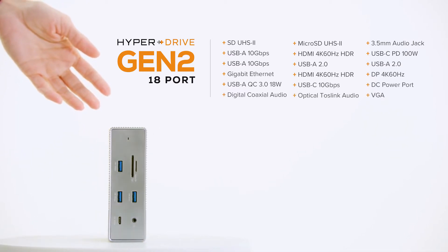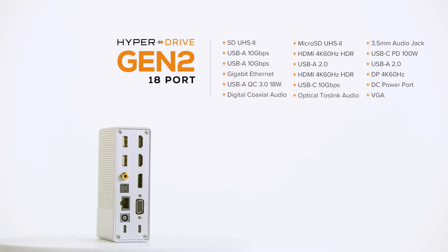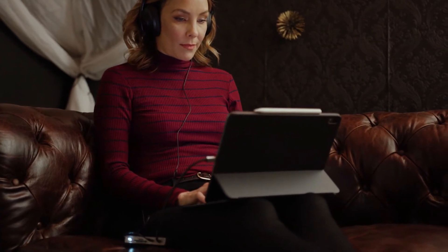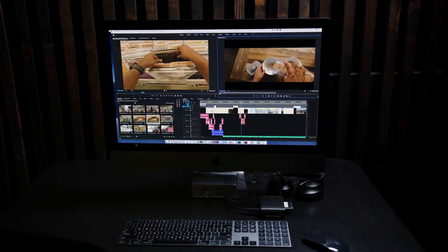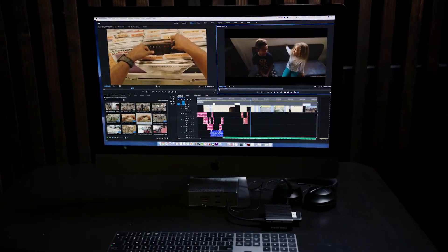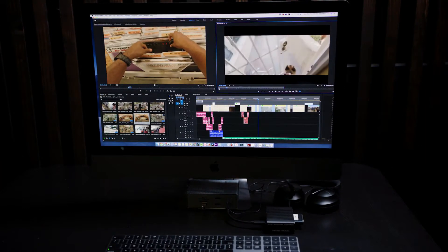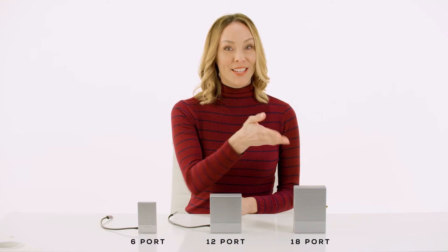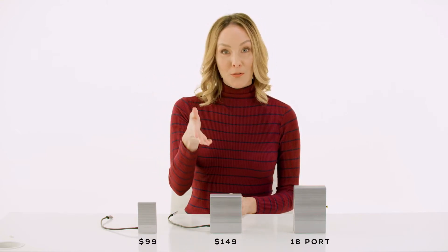There's also a HyperDrive Gen 2 hub with 18 ports that supports digital and optical audio. There is a HyperDrive Gen 2 hub for every device and every task — from tablets to laptops to desktops, from accessing files over any connection to advanced video and audio editing. The 6-port, 12-port, and 18-port models will retail for $99, $149, and $199 respectively. But you can get them for up to 50% off during the Kickstarter campaign — so pledge now to save big.